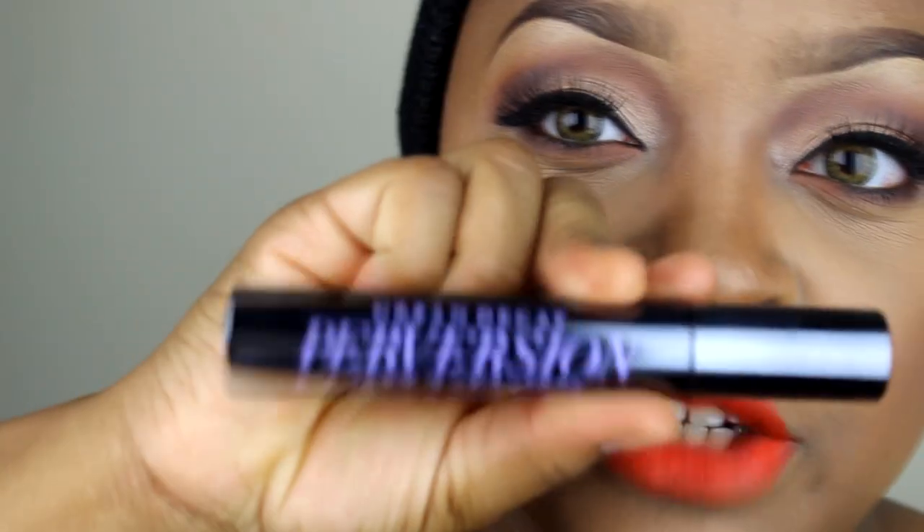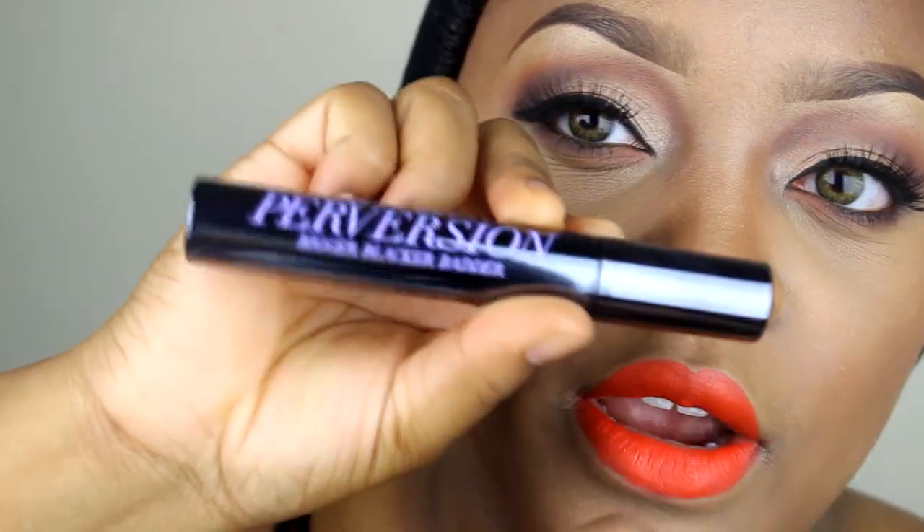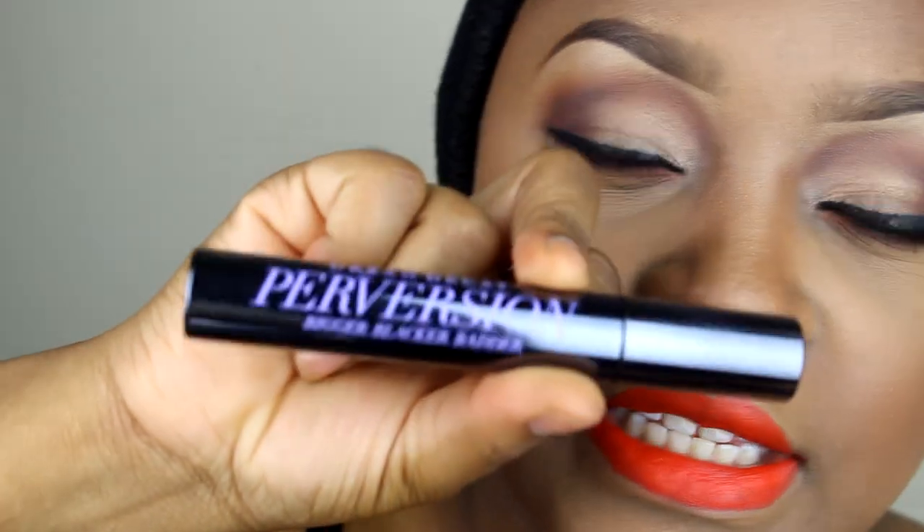I also want to introduce Urban Decay's Perversion mascara and the Subversion mascara primer right here. This is the cologne for the mascara that goes over it. I like it — it's something to work with, but so far so good.